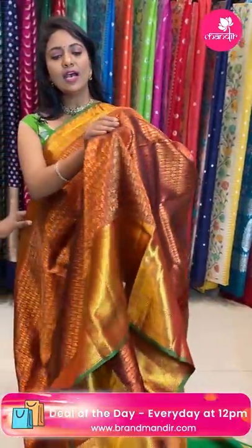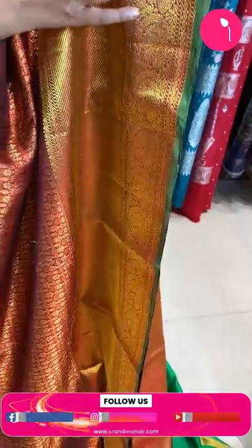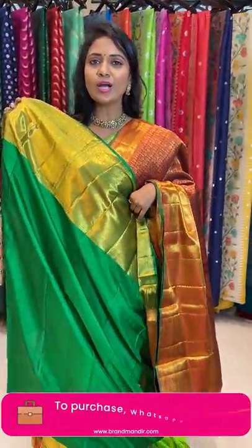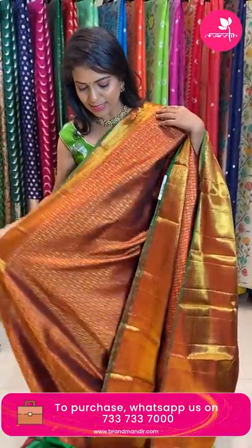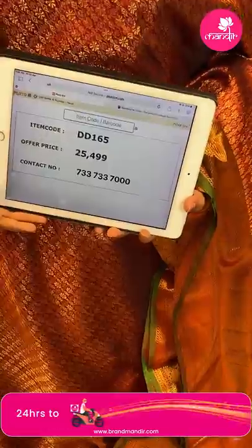Last saree on the mannequin — dark maroon and green color. All over the body, very richly intricate floral brocade design all in gold zari. The border is same color — half with cross khadi, half with peacock motifs highlighted with plain contrast. The pallu has a diamond brocade design, same color, very rich. It is lightweight. The blouse is contrast plain with border. Saree code DD165 and the price is ₹25,499.